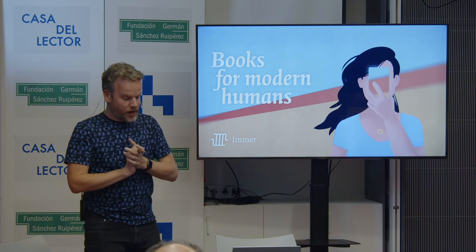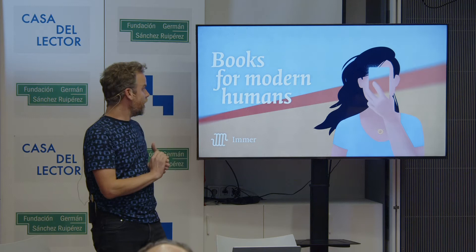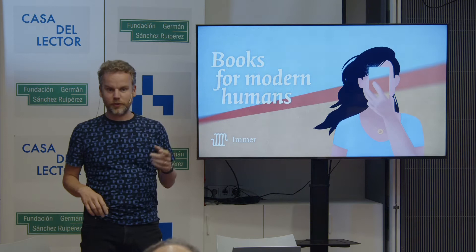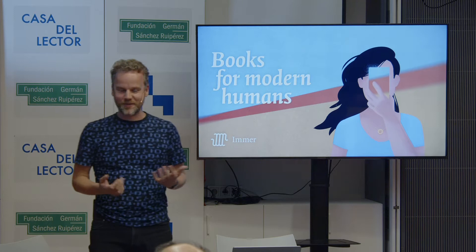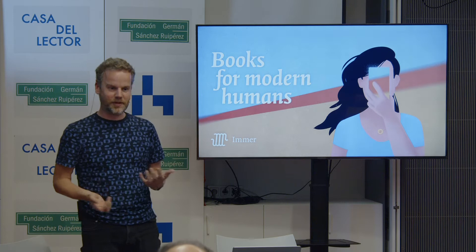I am Niels. I am the founder of Imer, and I was just thinking before this that 'books for modern humans,' the slogan, could be quite offensive to some of you, as it implies that all the other books before this app were for ancient humans — the opposite of this. Of course, I don't mean to put it that bluntly, although I am Dutch, and we are known to be blunt sometimes.